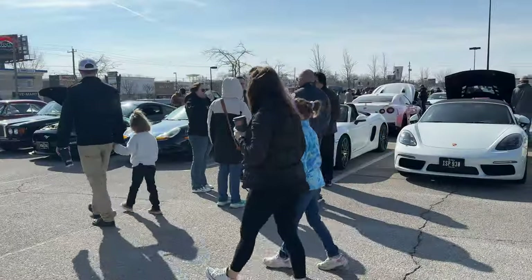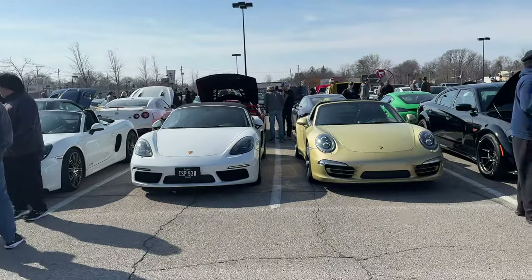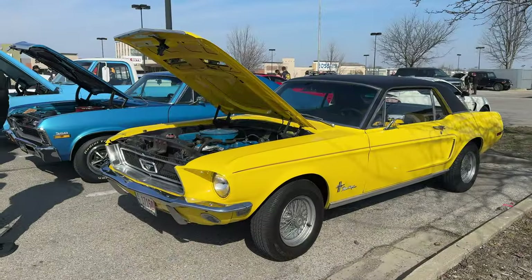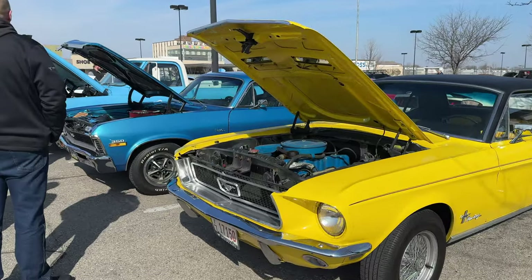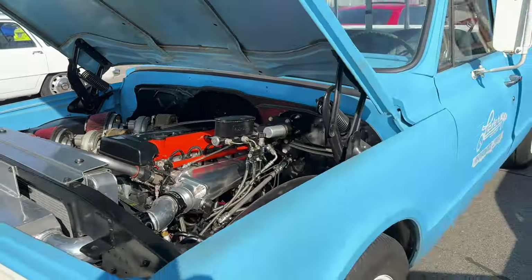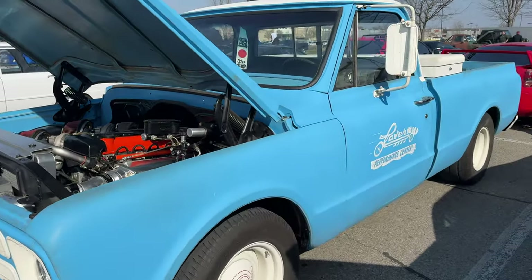Look at this beautiful Alfa Romeo — yeah, I like it. There are Porsches everywhere; I skipped over most of them, there are a few more back there. Here we have a Mustang, a Nova, and a square-body Chevy. This one has a twin-turbo Toyota engine in it — that's pretty interesting.